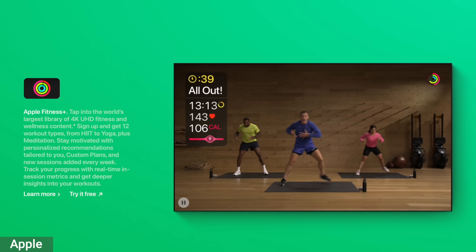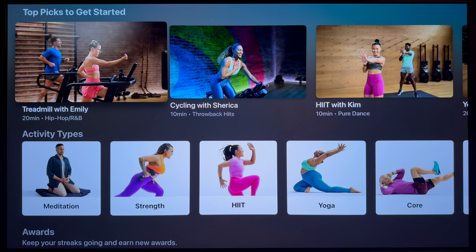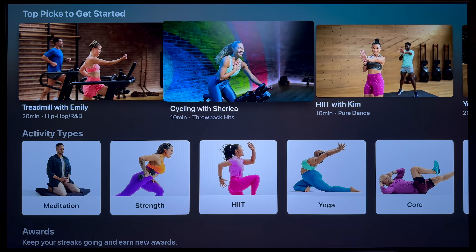Another update to the Apple TV interface is to Fitness Plus. Here's what the new one looks like — I have no idea what the old one looks like. Judging by how I look, I probably should have been opening the Fitness app more. Fitness Plus has a new look and includes some more personalized suggestions for workouts.